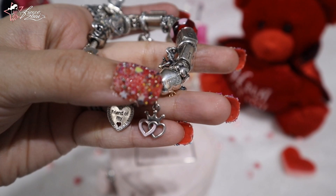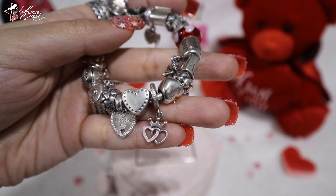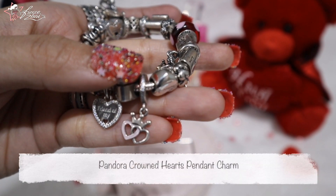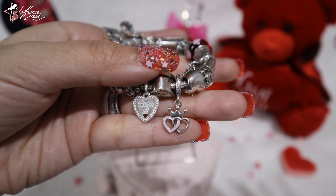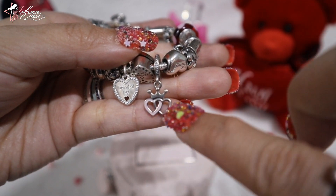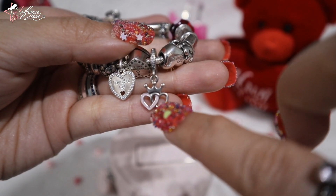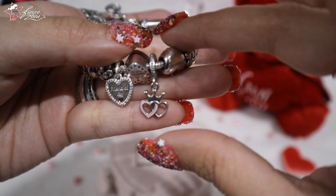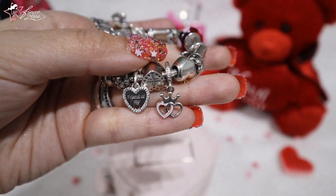This next charm is one of the first ones I got around the same time as the Our Special Day charm. It's called the Crowned Heart Pendant Charm — some websites also call it the Intertwined Pendant Charm. I love the cubic zirconia on the bale, and it has intertwined hearts: one with pink enamel and the other pure silver. On top of those two is a crown. It's perfect for Valentine's Day — so cute.